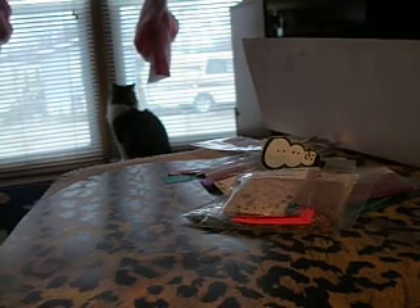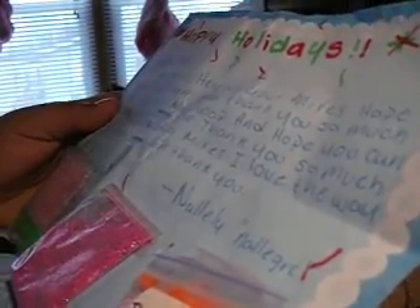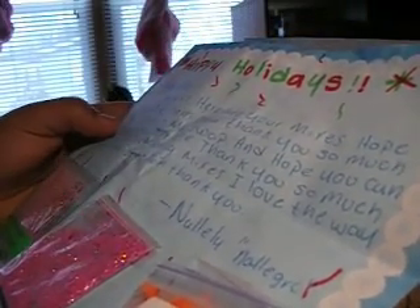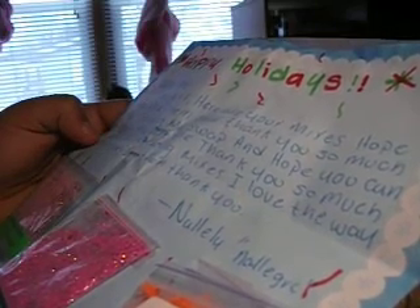And I have one more to show you guys. I can't even say the name — Jarek, it's right there. Sorry, I cannot pronounce the name. It says Happy Holidays, Jasmine — hey girl, here are your mixes, hope you like them, and thank you so much for joining my swap, hope you can join my next one, thank you so much for your amazing mixes, I love the way you organize them. So let's show you what I've gotten.